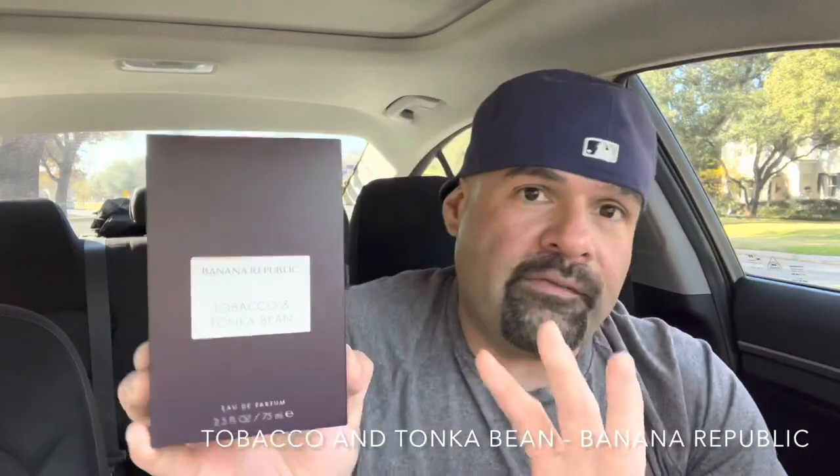From the house of Banana Republic, we have Tobacco and Tonka Bean. This is one of the two that everyone was talking about. I believe I did a video over the summer — it was the cherry one, and I'll put a picture of it here — and that one was pretty good, it had some cherry and praline, a few other things, maybe some woods. But this is the other one everyone was really talking about from the line, because Tobacco and Tonka Bean are two of my favorite notes. To have them in one fragrance and in the title probably says they're going to be pretty prominent.